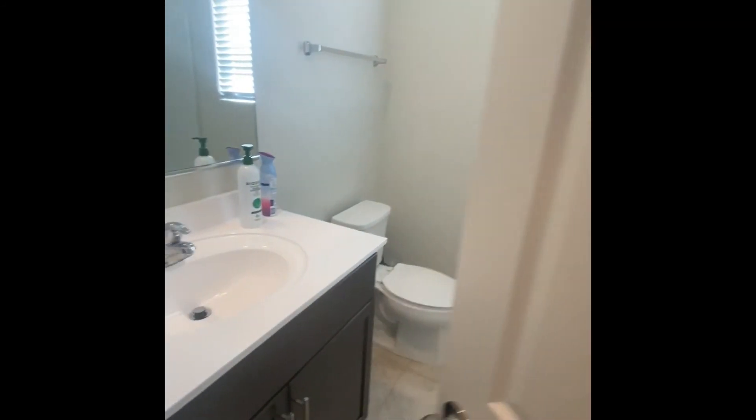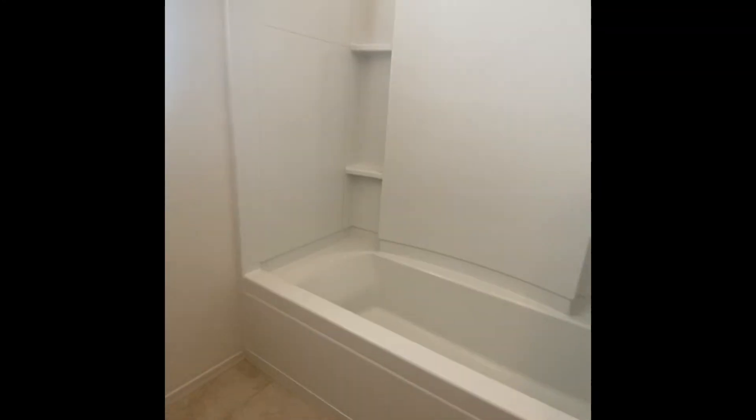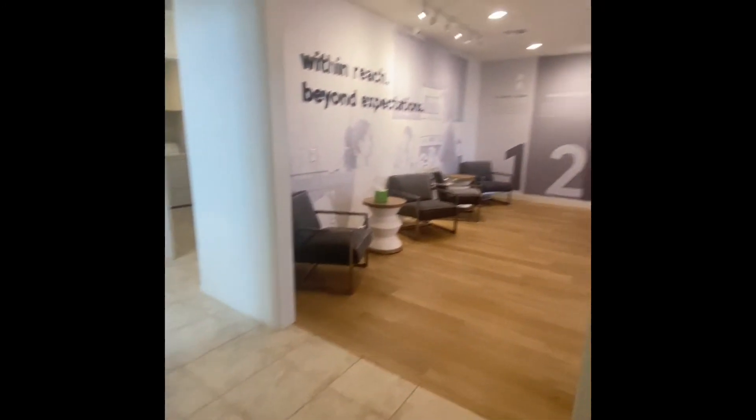This would be bedroom two's door right here, which you'll see is kind of open as a lock. Closet. Restroom. Full bath. Into your garage would be over here.